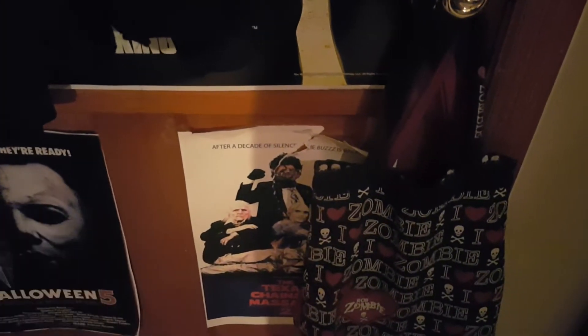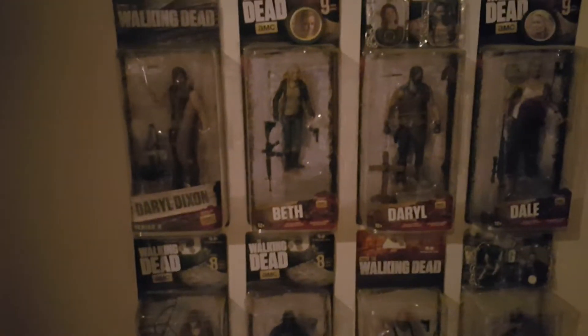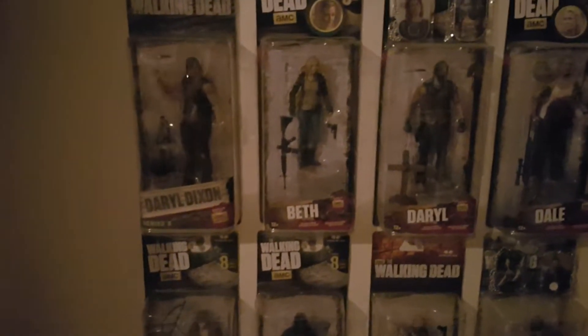We have a Daryl Dixon poster behind my Walking Dead jacket, a Texas Chainsaw 2 poster — my cat ripped it up — and we do have a Halloween 5. My cat is actually in here now. Up here we have my autograph from Michael Cudlitz, who is Abraham in The Walking Dead. My Scream Factory Carrie poster. Hold on, I'm going to try to get the light over here.